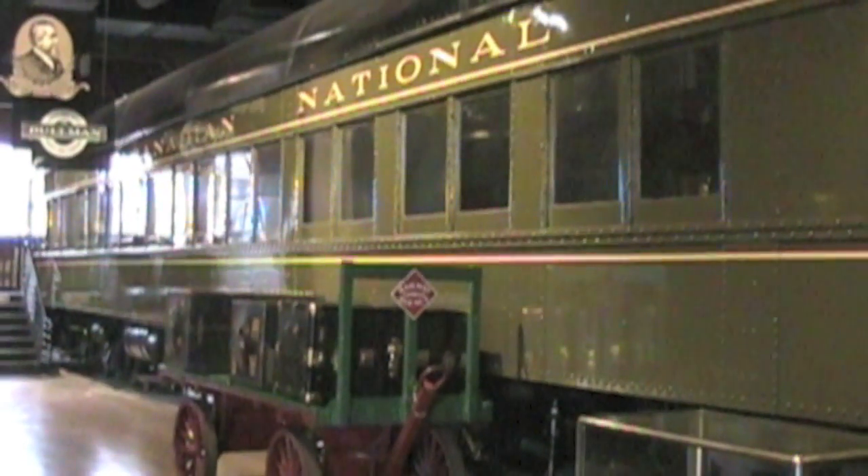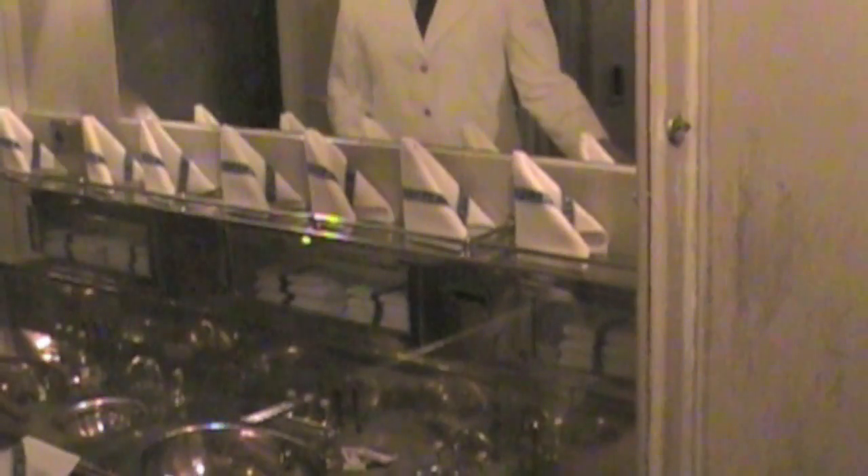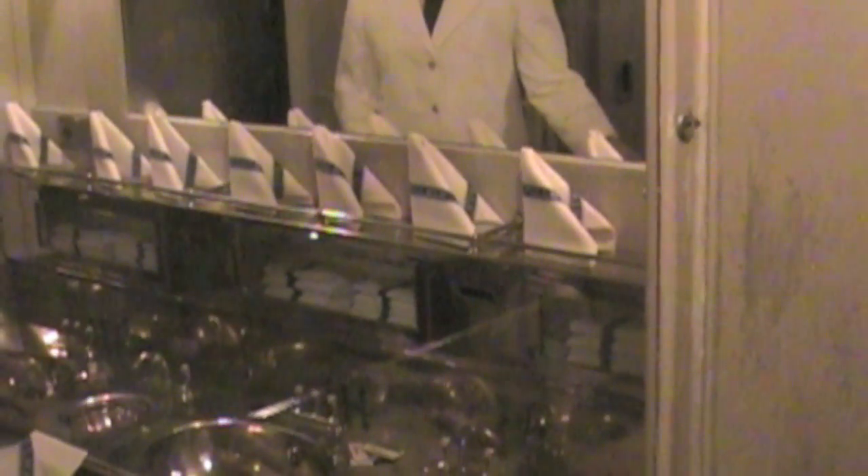My favorite was this Canadian National display — a full-size sleeper car that seemed to be racing through the dark countryside. You can see the swaying of the car and hear the clickety-clack of the wheels without ever leaving the museum.